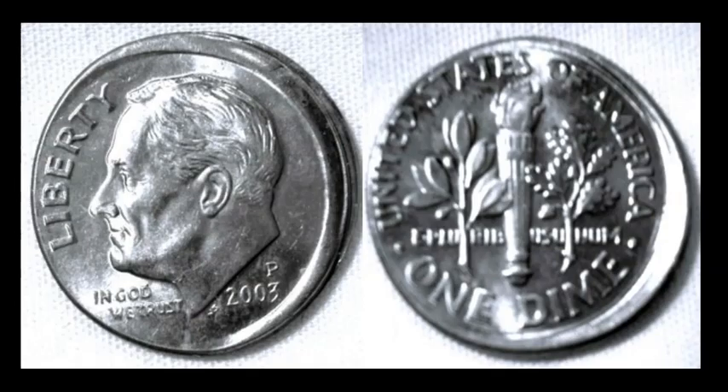Here's a 2003-P Roosevelt Dime that is a little off-center and also exhibits a partial tilted collar — you can see the stepped edge area on the obverse rim. The collar was slightly tilted during the strike, and this is your end product. This one sold for $14.50 as a Buy It Now listing.